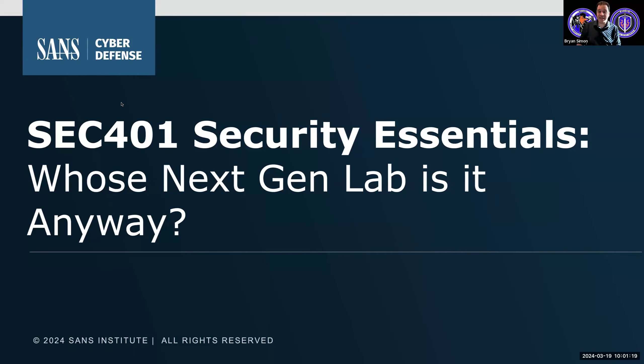Good day, everyone. Thanks for taking the time to join me today for a discussion about some of the most recent changes that have been made to our SEC 401 class.